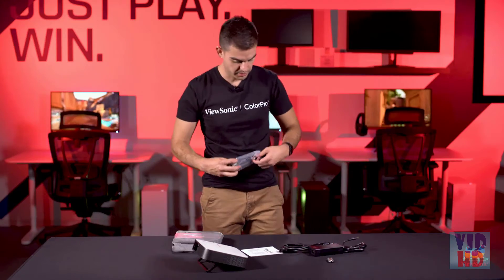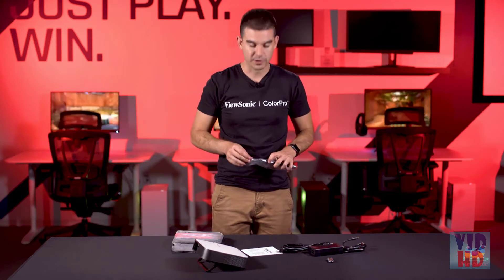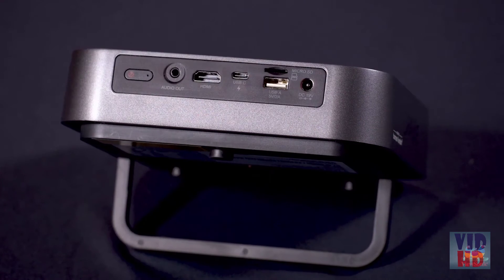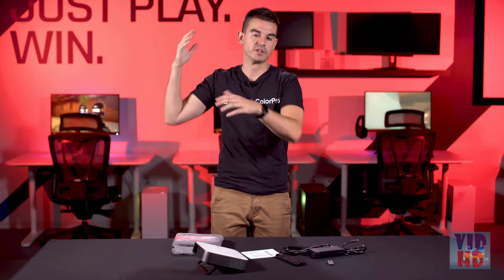It does come with a remote. This remote will read whether you are behind the device or in front of it because it has readers on both ends, making it very convenient for switching between inputs and making screen adjustments. One thing that is really nice about this is that it has auto-focus and auto-keystone. So if you set it up and it's going onto a wall, even if it's not straight, it will automatically adjust the image for correct sharpness and make the image perfectly rectangular. There's 40 degrees of horizontal adjustment and 40 degrees of vertical adjustment in that keystone.